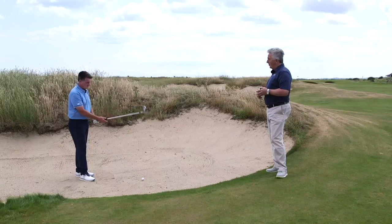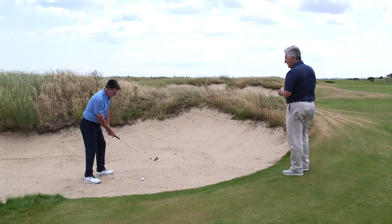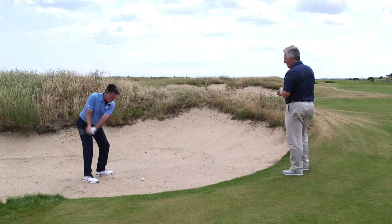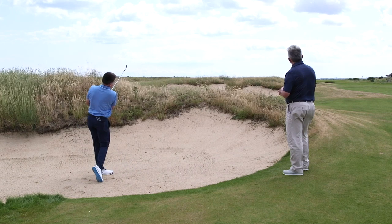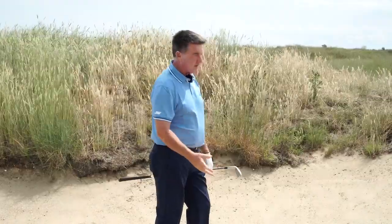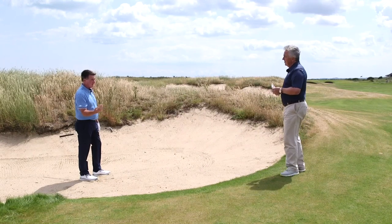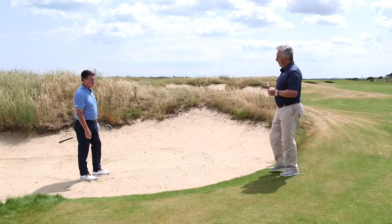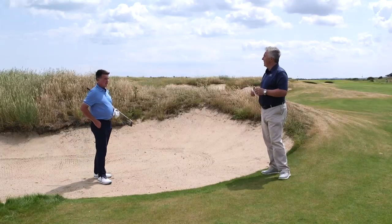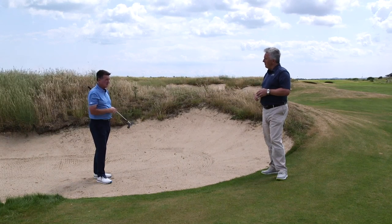Ball back in the stance, aiming maybe five to ten degrees left, I'm going to swing definitely on the target line. That was clean — it's on the green. In an ideal situation, you want ball-first contact every time. Slightly clean is better than slightly fat. As soon as you're fat you lose distance completely. A slightly clean contact — even a flighty draw — is still going to go straight enough to find the green.